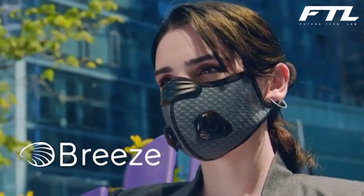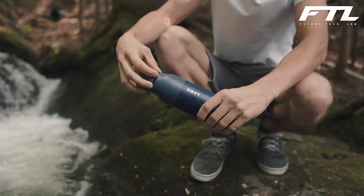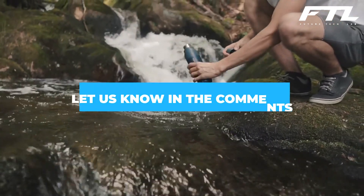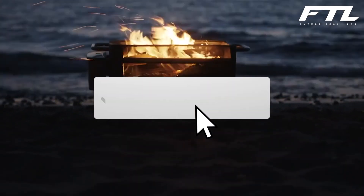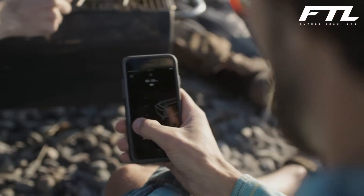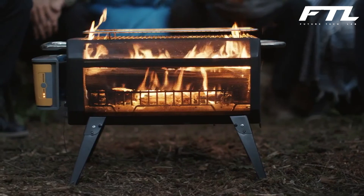That brings us to the end of today's video. So which of these gadgets do you have or are willing to buy to make your lockdown a little better? Please leave your answers in the comments section below. Also, do not forget to subscribe to our channel, Future Tech Lab. Hit the bell so you never miss any of our videos, as more exciting ones like this are on the way. Thank you, see you in the next one!